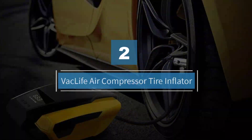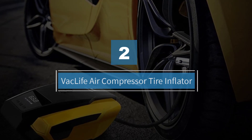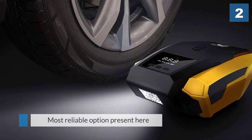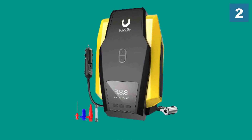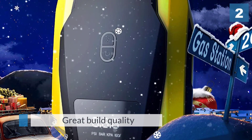Number two: VacLife air compressor tire inflator. VacLife's portable air compressor is our next best product for you. You can expect great build quality while using this air compressor, even though it is a portable one.